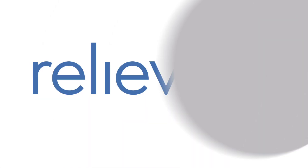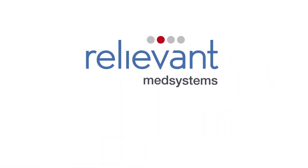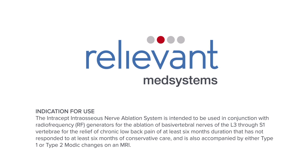The Intercept procedure is a new, clinically proven treatment option for the relief of chronic low back pain. The Intercept intraosseous nerve ablation system is intended to be used in conjunction with radio frequency RF generators for the ablation of basal vertebral nerves of the L3 through S1 vertebrae, for the relief of chronic low back pain of at least 6 months duration that has not responded to at least 6 months of conservative care, and is also accompanied by either type 1 or type 2 Modic changes on an MRI.